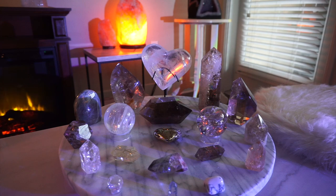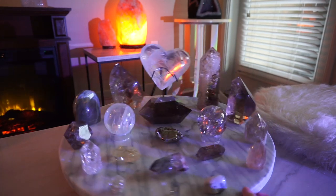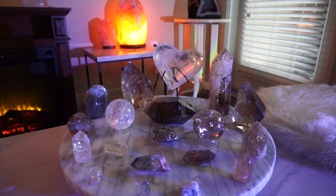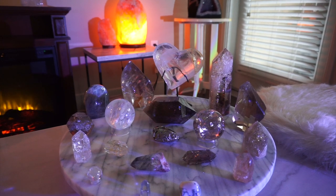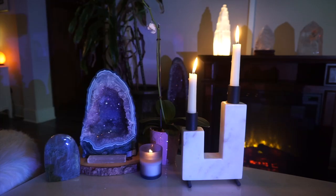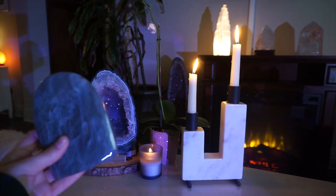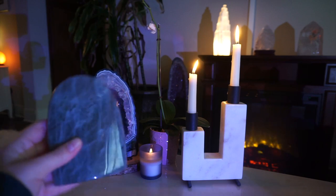I keep the majority of my crystals on this lazy susan so you can spin it around. These are mostly my smoky quartz crystals, though there are definitely some others mixed in. I love that I decluttered because I'm able to enjoy each crystal more and give each one more of my attention. Over on this side of the table I have one lapidolite — I was considering getting rid of it, but I just think this one's too good to give up for now.